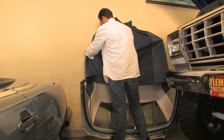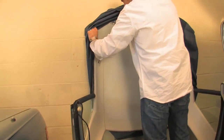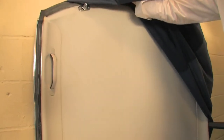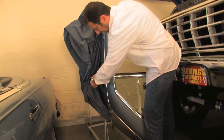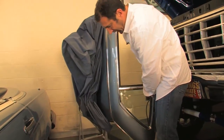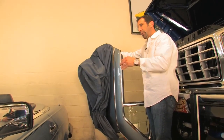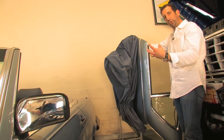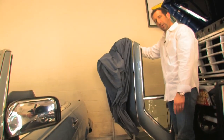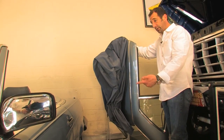I wanted you to see the spectacular condition of this top. The glass is crystal clear, the headliner is perfect. Look at the paint on the top — it changes the whole look of the car. In the wintertime or fall when you put the hard top on, it becomes a very different looking car. With the cloth top up it looks like a convertible roadster, but this changes it to a coupe look. So you get like two cars every year. The top is in equally spectacular condition.